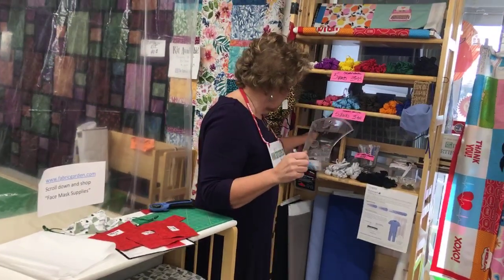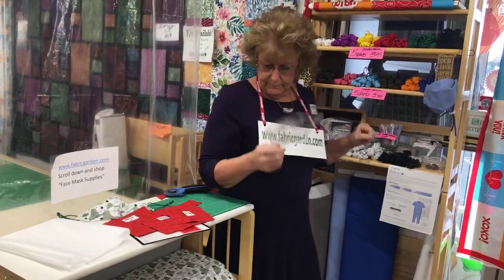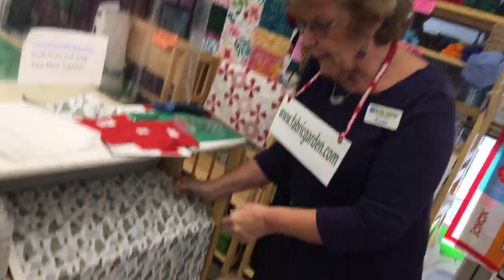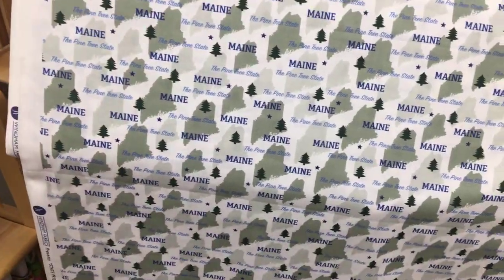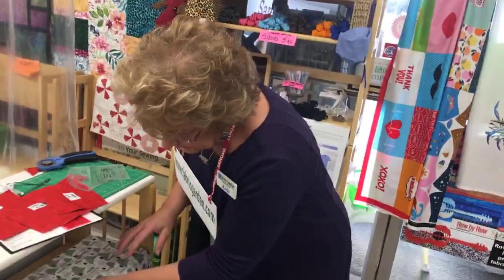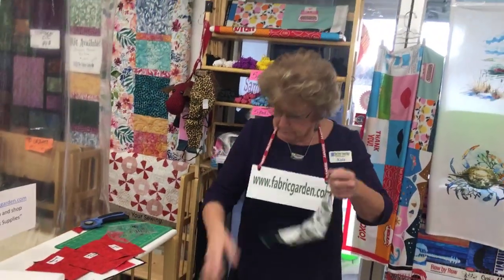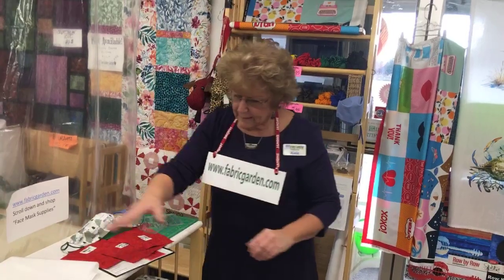Yesterday I was very excited — I saw a box come in and I knew what was in it. This is Maine fabric, from a collection featuring the actual state of Maine, the little star, the pine tree state. This fabric is available online and also in the store. We made up a simple little state of Maine mask — we used the state of Maine fabric on the outside and cotton broadcloth solid on the inside.